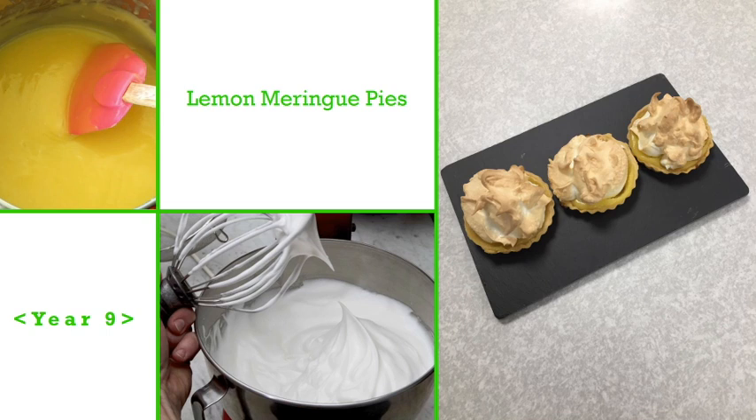Year 9 students made these delicious lemon meringue pies for last year's open evening to show the range of techniques they could now use. They made all of the elements — the shortcrust pastry, meringue and lemon curd — from scratch.